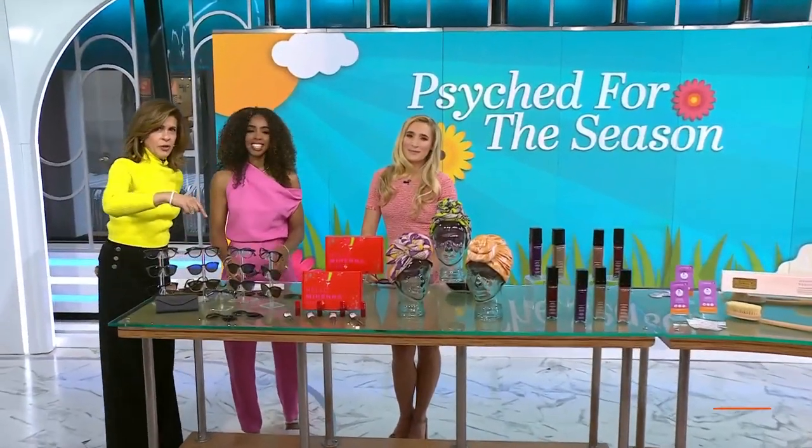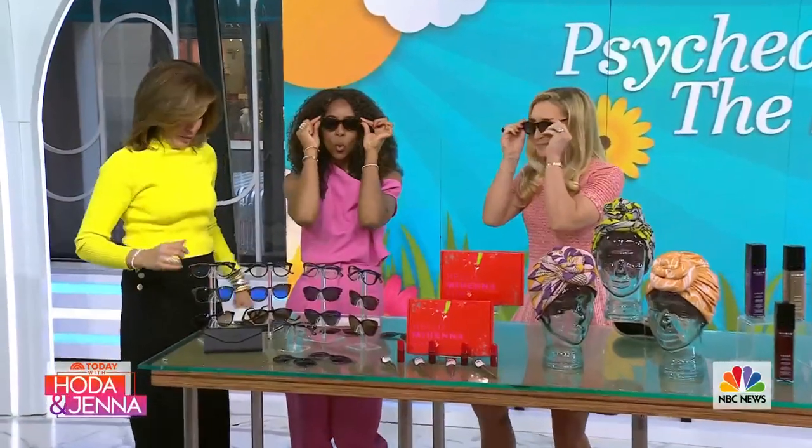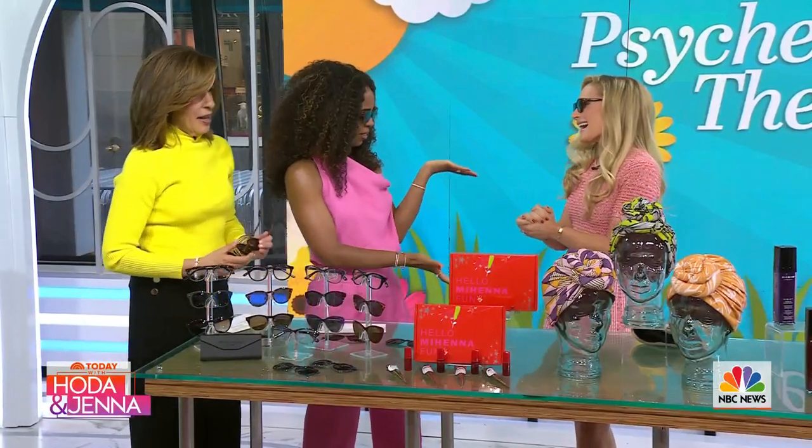We sprung the clocks forward yesterday, which means we need our shades because the days are getting longer and spring is around the corner, right Kelly? That's right. And here to get us psyched for the season is lifestyle expert Miss Brittany Levine, who looks lovely this morning.